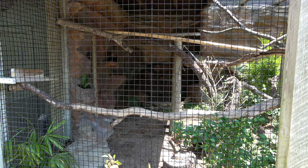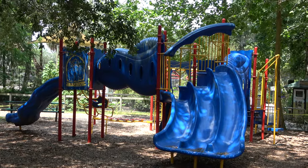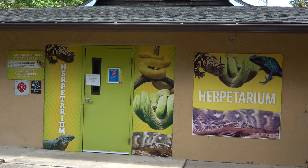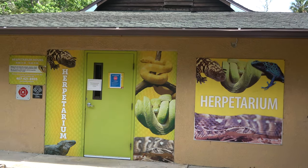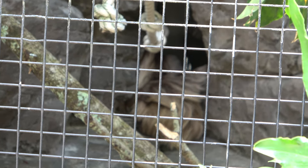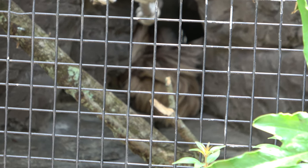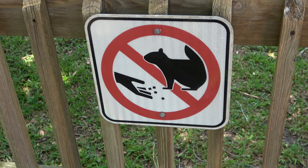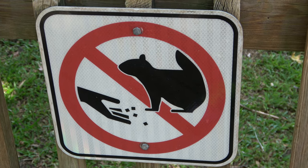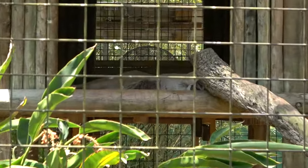If you are visiting the zoo with children, they do have a playground. The zoo also has a herpetarium, which is like a reptile and amphibian house. You can barely get a good shot, but that is a two-toed sloth back there — that ball of fuzz. And in here you've got a cougar sleeping.